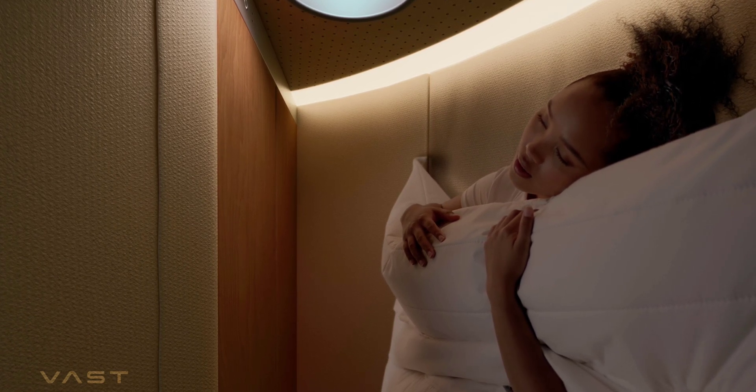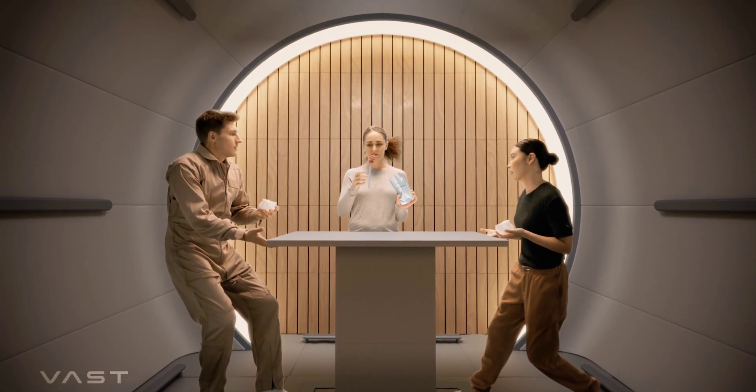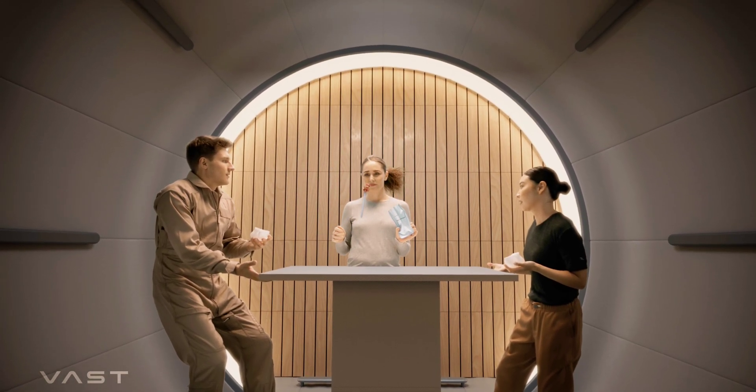Each room will also have its own built-in storage compartment, vanity, and a custom amenities kit. The common area, which has a volume of 848 cubic feet, is where astronauts will gather.